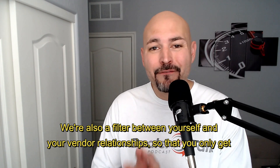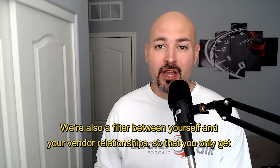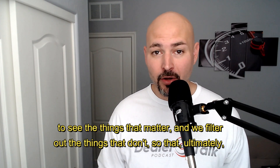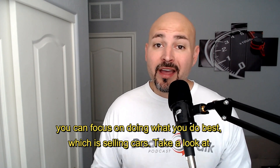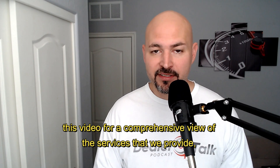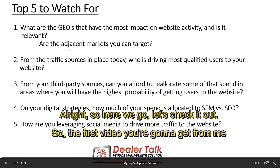We're also a filter between yourself and your vendor relationships, so that you only get to see the things that matter and can filter out the things that don't, so that ultimately you can focus on doing what you do best — which is selling cars. Take a look at this video for a comprehensive view of the services that we provide.